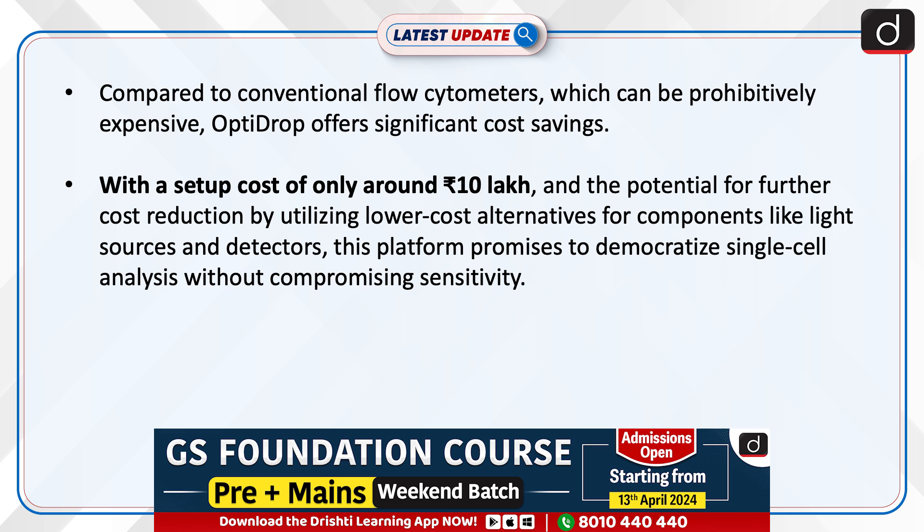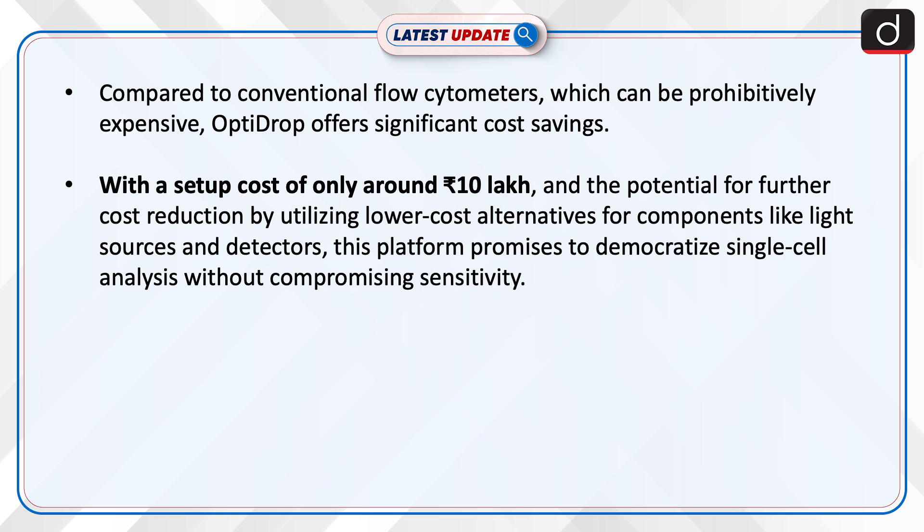Compared to conventional flow cytometers, which can be prohibitively expensive, OptiDrop offers significant cost savings. With a set-up cost of only around Rs 10 lakh and the potential for further cost reduction by utilising lower-cost alternatives for components like light sources and detectors, this platform promises to democratise single-cell analysis without compromising sensitivity.